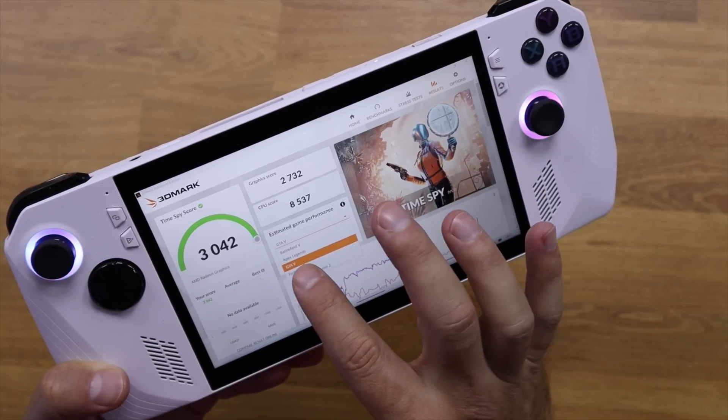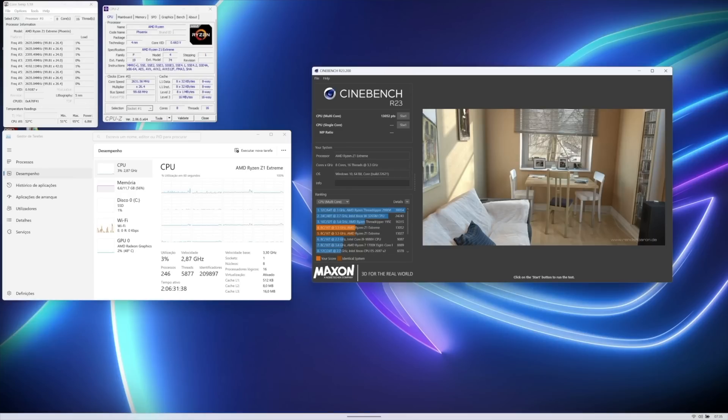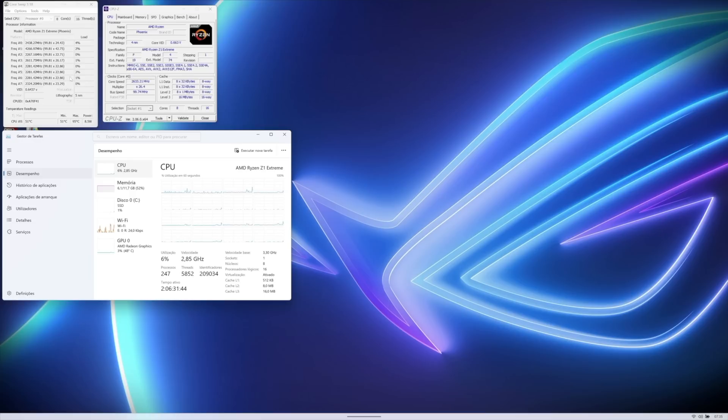Temperatures were something I was really curious about given the performance and the small form factor. On idle we were getting roughly 45 degrees Celsius — keep in mind my office at this moment is at 28.5 degrees Celsius with no AC, so it's warm. That's a really good idle temperature, and we can use Word, Excel, PowerPoint, or any productivity app without the temperature ramping above 50 degrees.